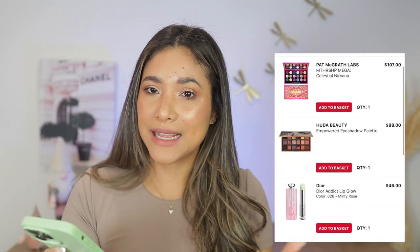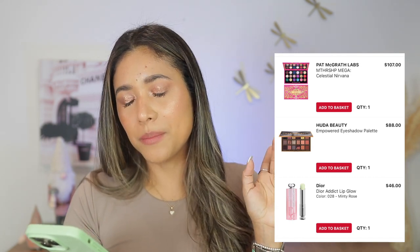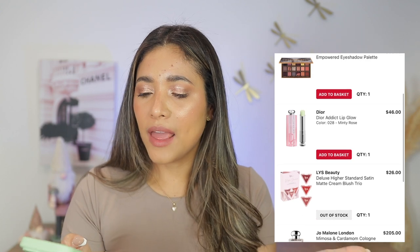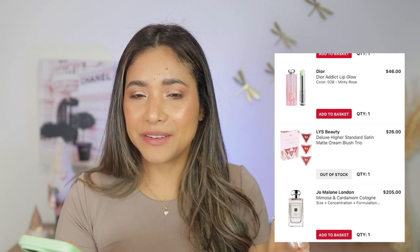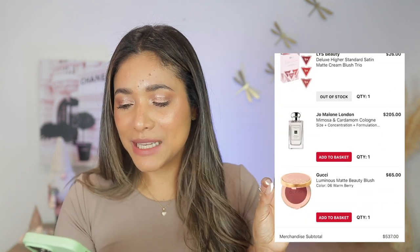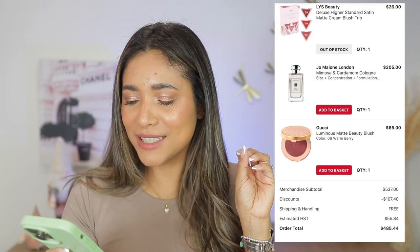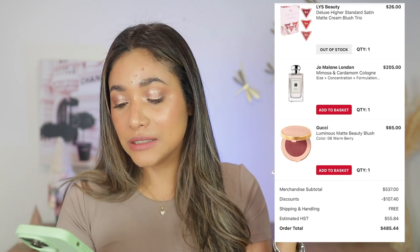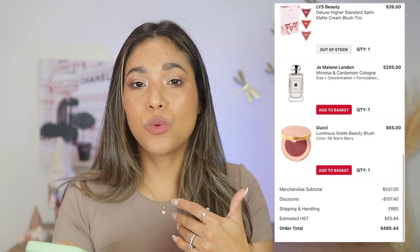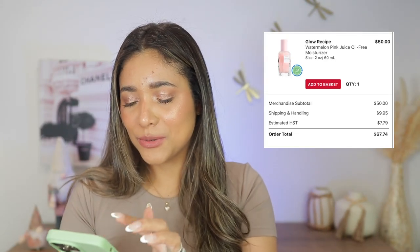Around the sale in October — I got the Pat McGrath Celestial Nirvana palette. It's a good palette but very bright; I don't use it too much. Also the Dior Minty Rose powder — really like it. The LYS trio — beautiful, such a good buy. Jo Malone perfume — a holy grail of mine, I love it. And the Gucci blush in Warm Berry — love those Gucci Beauty products.